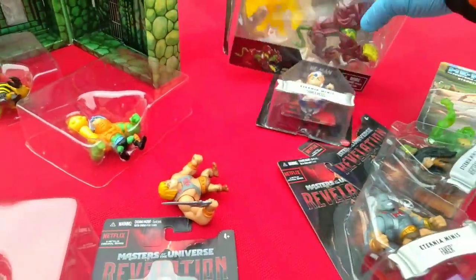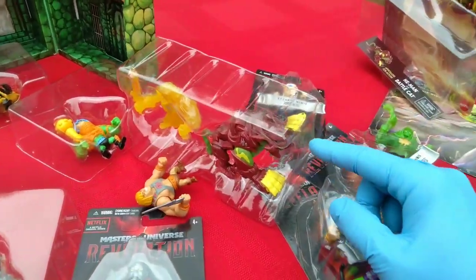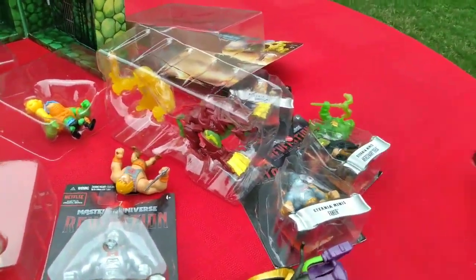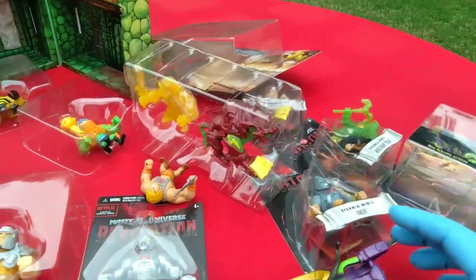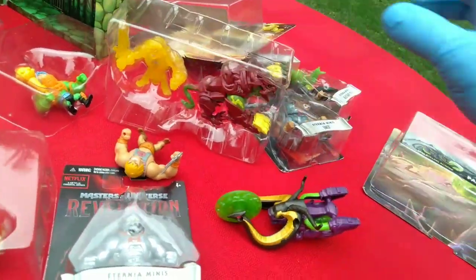I mean, I know it's He-Man, but is it the same sculpt? Why would He-Man get Battle Cat and then Skeletor gets a vehicle? It's called the Panthor Cycle. Where's Panthor? Did I miss that? What is even going on?